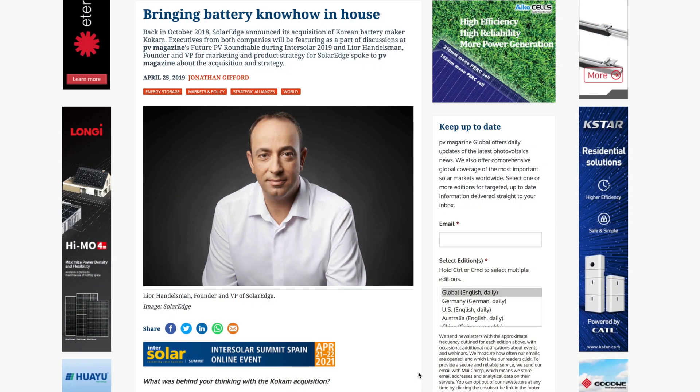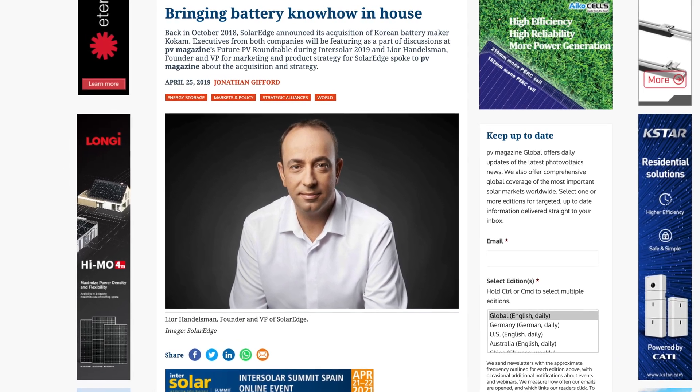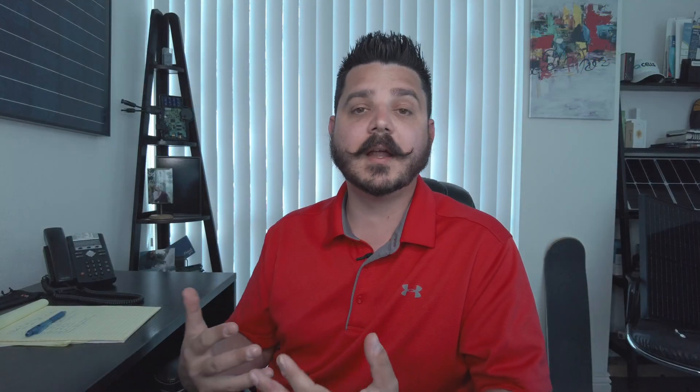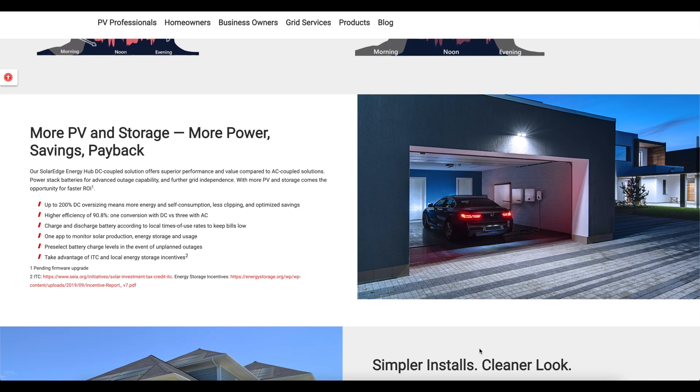The good news is SolarEdge is getting very close to releasing their own in-house branded battery. They bought a battery manufacturer about two or three years ago and have been working diligently on its release. I'm not sure if it will be similar to an LG Chem-style battery or more modular like Enphase batteries, but either way I'm anxious to see what SolarEdge brings to market — a solution where we're only dealing with one manufacturer for a warranty claim.